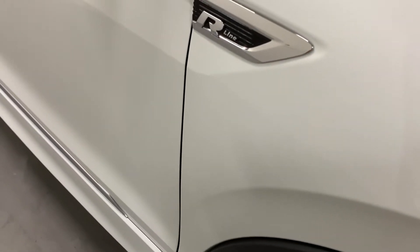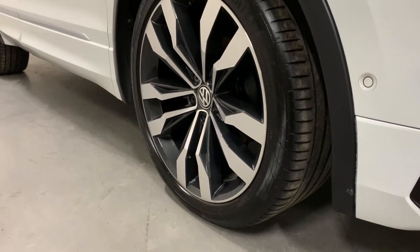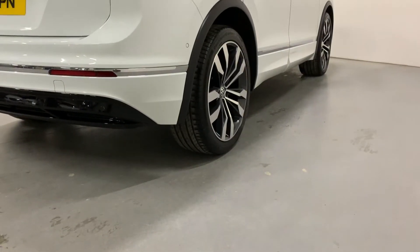The car is finished in pure white. It's got the 20 inch Suzuka alloy wheels, which are standard on the R-Line model. They're all in perfect condition, running Continental tyres all around with very good tread. The condition of this car is superb — when you come to see it, you won't be disappointed.